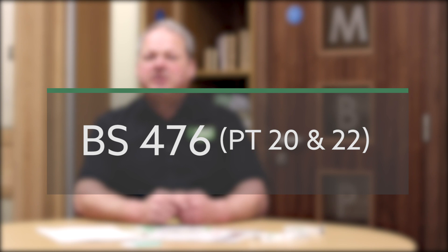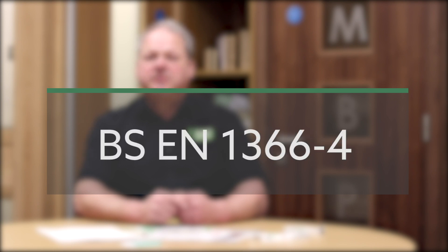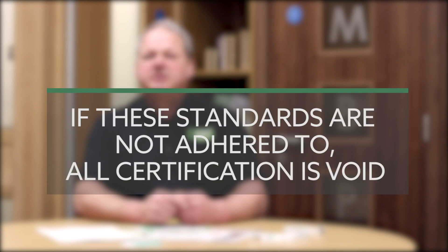This video is a brief introduction to the correct installation of fire rated door assemblies in accordance with British Standards BS 8214:2016, BS 476 parts 20 and 22, and BS EN 1366-4. If these standards are not adhered to, all certification is void.